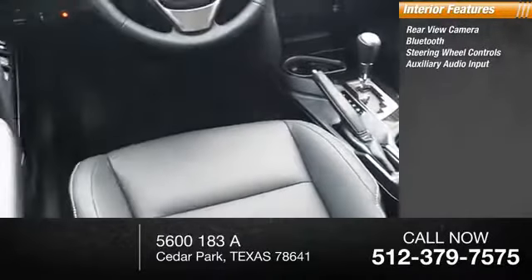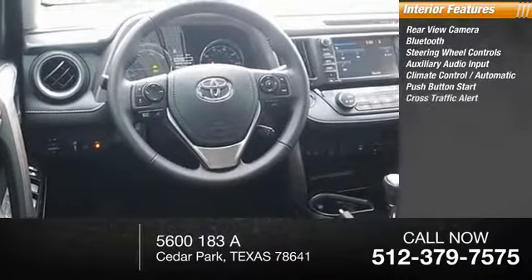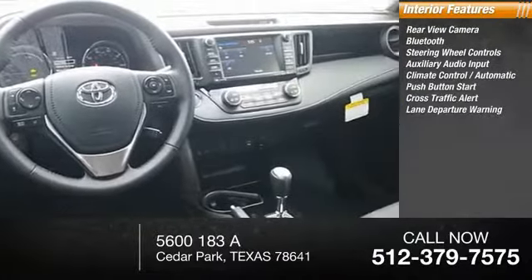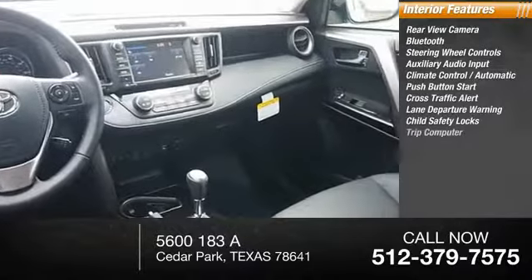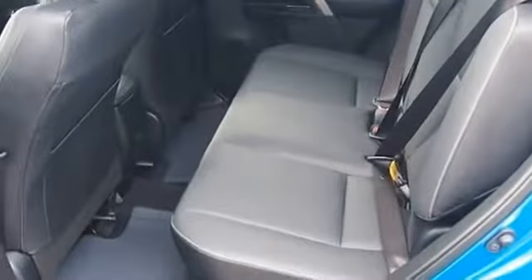Additional interior features include auxiliary audio input, climate control, automatic push-button start, cross-traffic alert, lane departure warning, child safety locks, and a trip computer. A vehicle like this doesn't come along every day — come in and get it before someone else does.